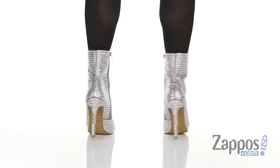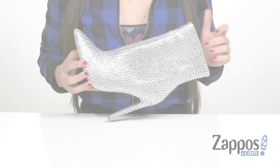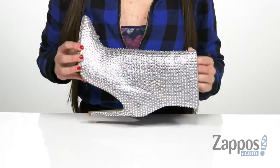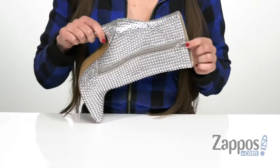Wow, you are definitely gonna stand out when you're wearing a pair of these boots. I absolutely love the rhinestone encrusted fabric upper on this boot — it is so shimmery and shiny and it's just gonna catch the light and sparkle everywhere you go. It does have a pointed toe here in the front with a zipper on the opposite side that is functional.